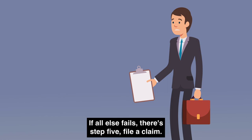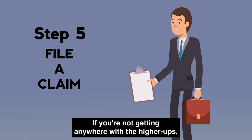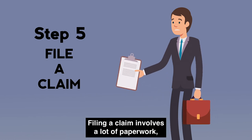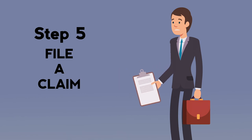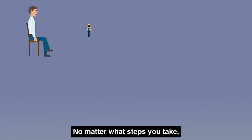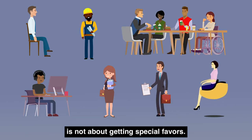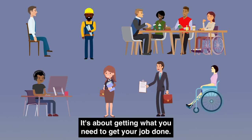If all else fails, there's Step 5: File a claim. If you're not getting anywhere with the higher-ups, there are agencies that can help. Filing a claim involves a lot of paperwork and sometimes short deadlines, so it's important to move quickly. No matter what steps you take, always remember that asking for reasonable accommodations is not about getting special favors — it's about getting what you need to get your job done.